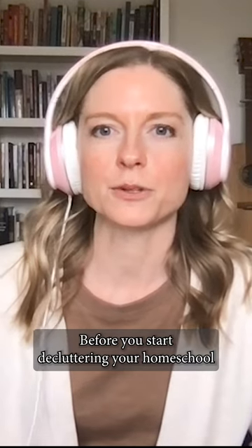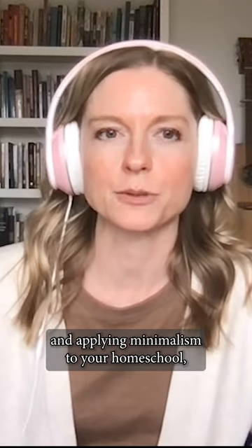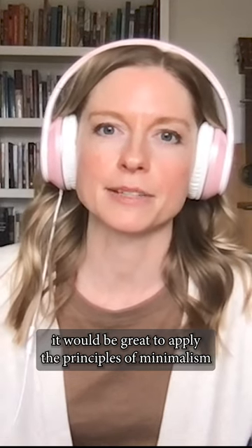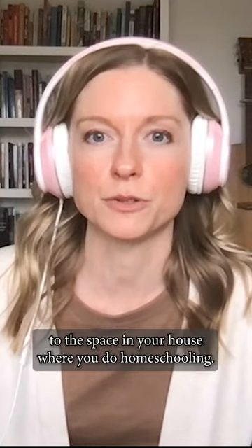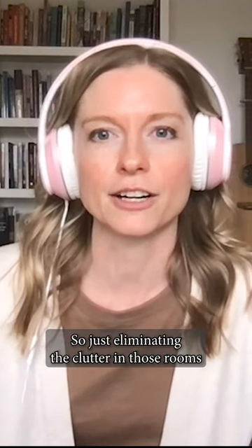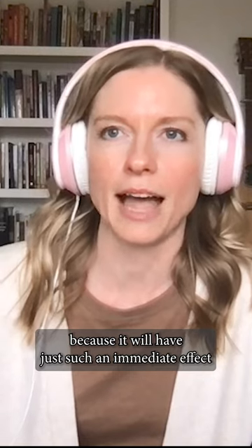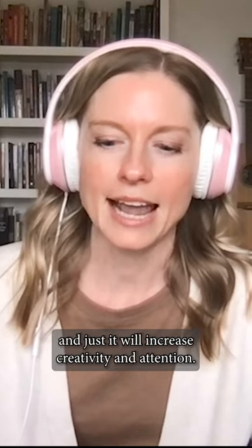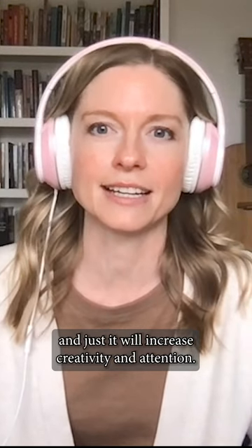Before you start decluttering your homeschool and applying minimalism to your homeschool, it would be great to apply the principles of minimalism to the space in your house where you do homeschooling. Just eliminating the clutter in those rooms will have such an immediate effect on your children — on the stress level, the feelings of overwhelm — and it will increase creativity and attention.